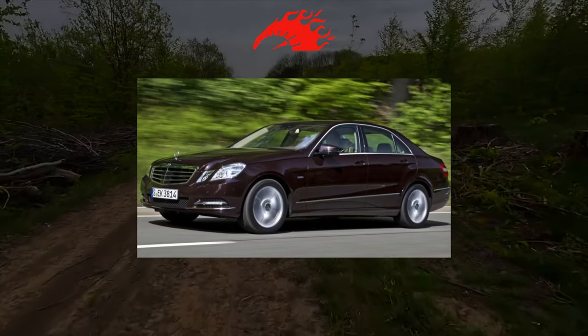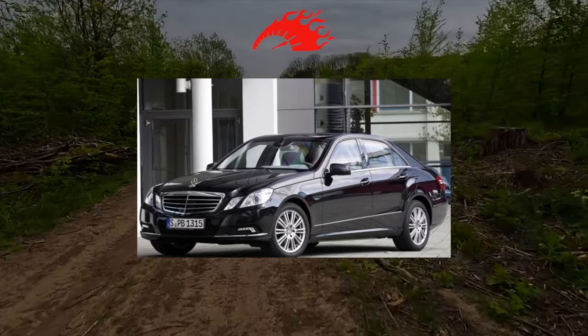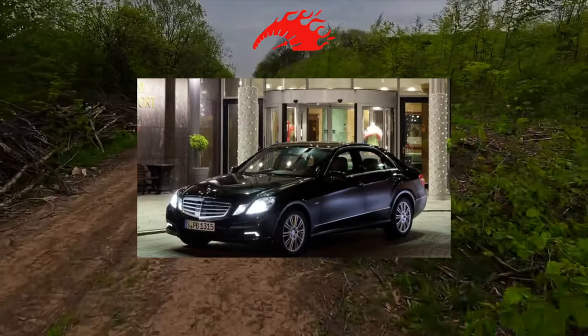By purchasing a used Mercedes-Benz E-Class W212, you will receive an unsurpassed high level of comfort, a spacious and luxurious interior, and the richest equipment. You can choose from a wide range of worthy motors. The question is: what will they ask for in return?